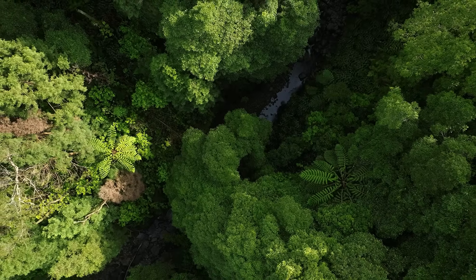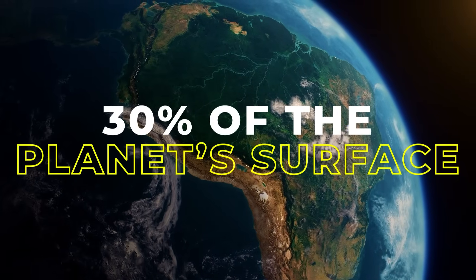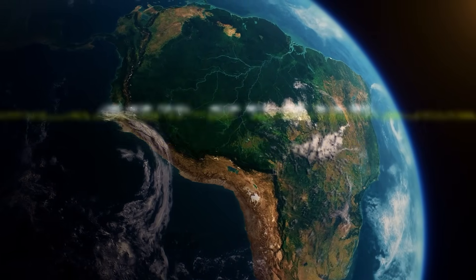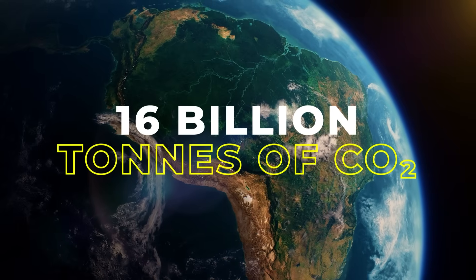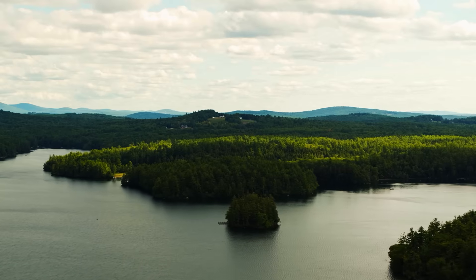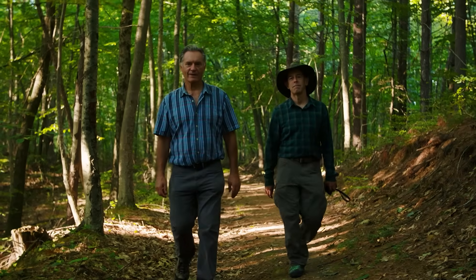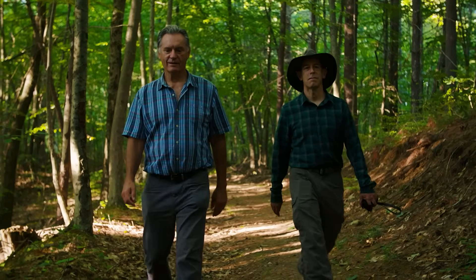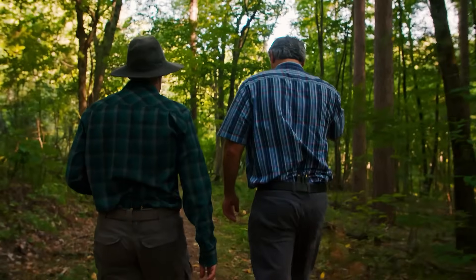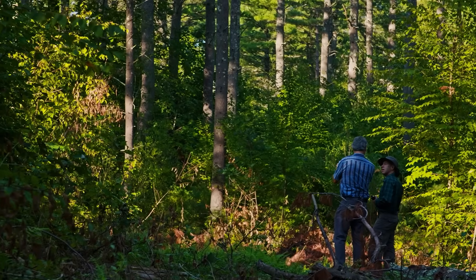Forests are one of nature's best known carbon sinks. Covering almost a third of the planet's surface, they are responsible for storing nearly 16 billion metric tonnes of carbon dioxide per year. In the US, the New England Forestry Foundation is championing exemplary forestry — a climate-smart approach designed to optimise carbon storage, strengthen biodiversity and support sustainable timber harvests.